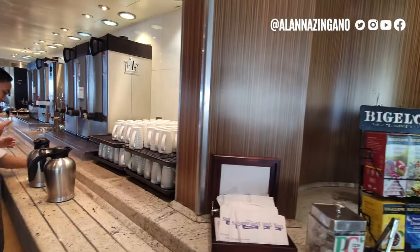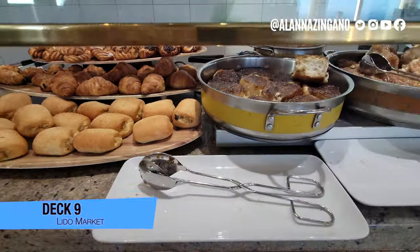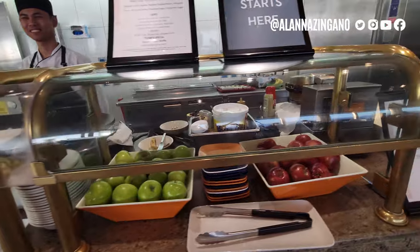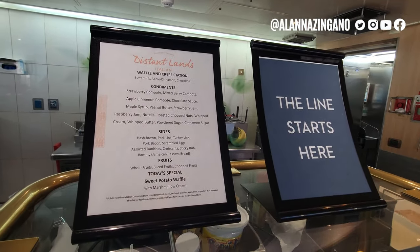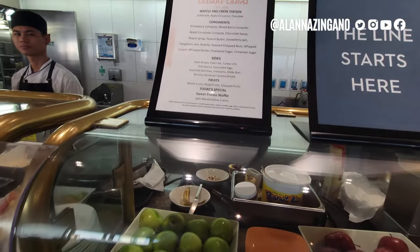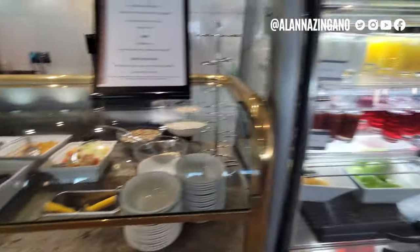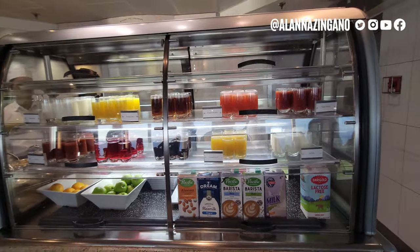Let's take a look at the breakfast spread: muffins, waffles, sweet treats, a crepe station, and fresh fruit. It's helpful to look at the menus posted because some options aren't immediately visible — like marshmallow cream for toppings. There's a yogurt station with granola, plus juices, milk, and a variety including almond and lactose-free milk.